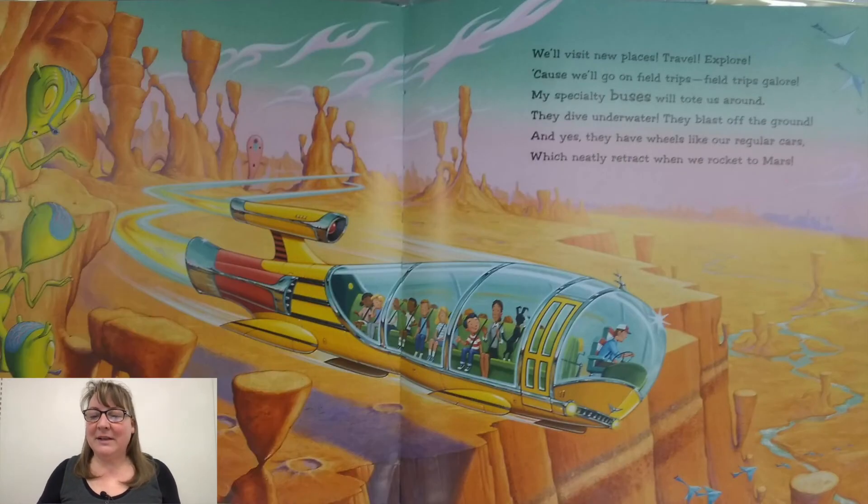We'll visit new places, travel, explore, cause we'll go on field trips, field trips galore. My specialty buses will tote us around. They dive underwater. They blast off the ground. And yes, they have wheels like our regular cars, which neatly retract when we rocket to Mars.